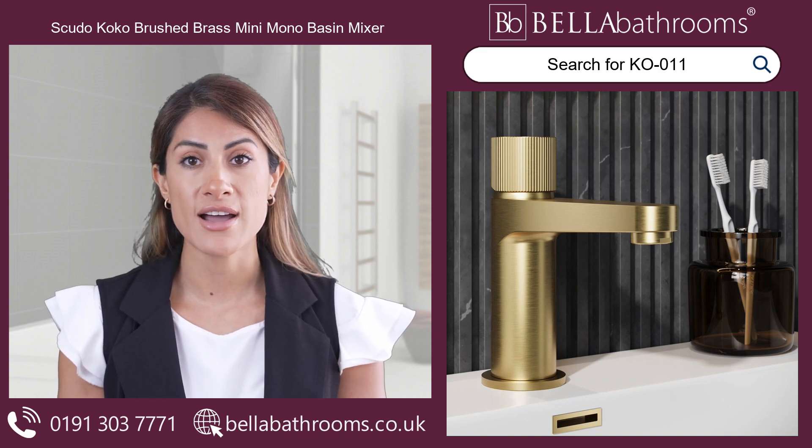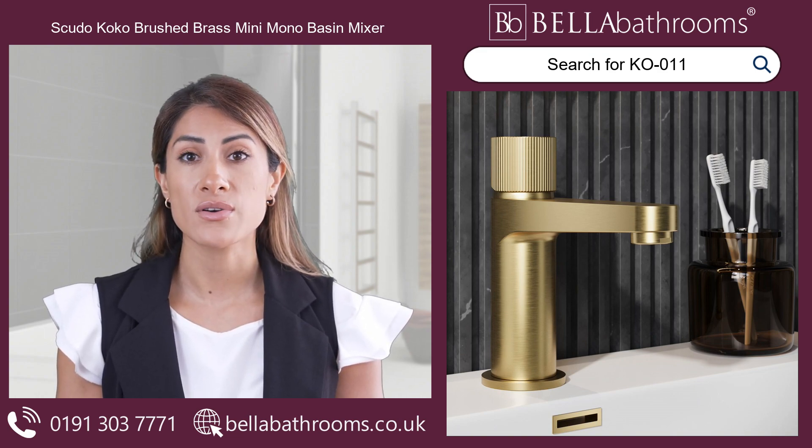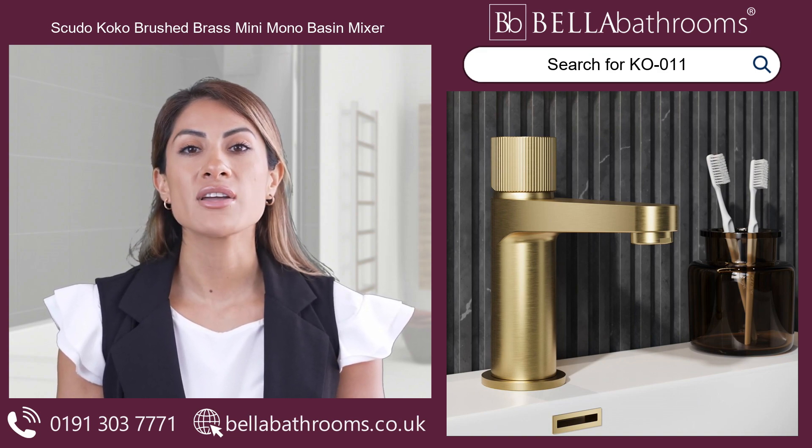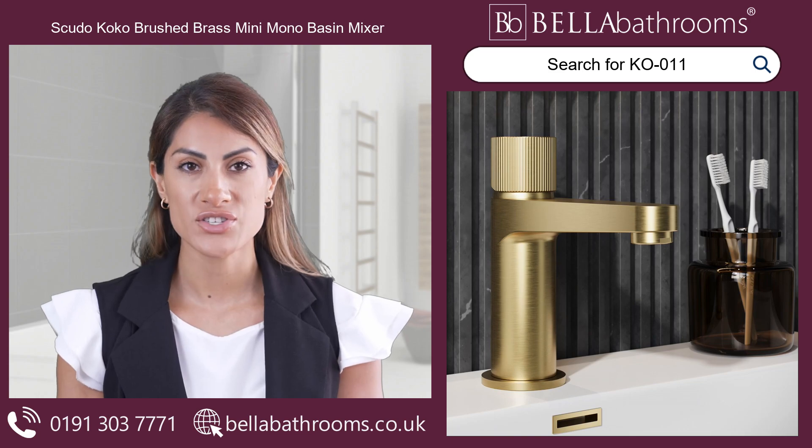Create an elegant atmosphere in your bathroom with the Scudo Cocoa Range. Discover this and the rest of the Scudo bathroom taps range at bellabathrooms.co.uk.